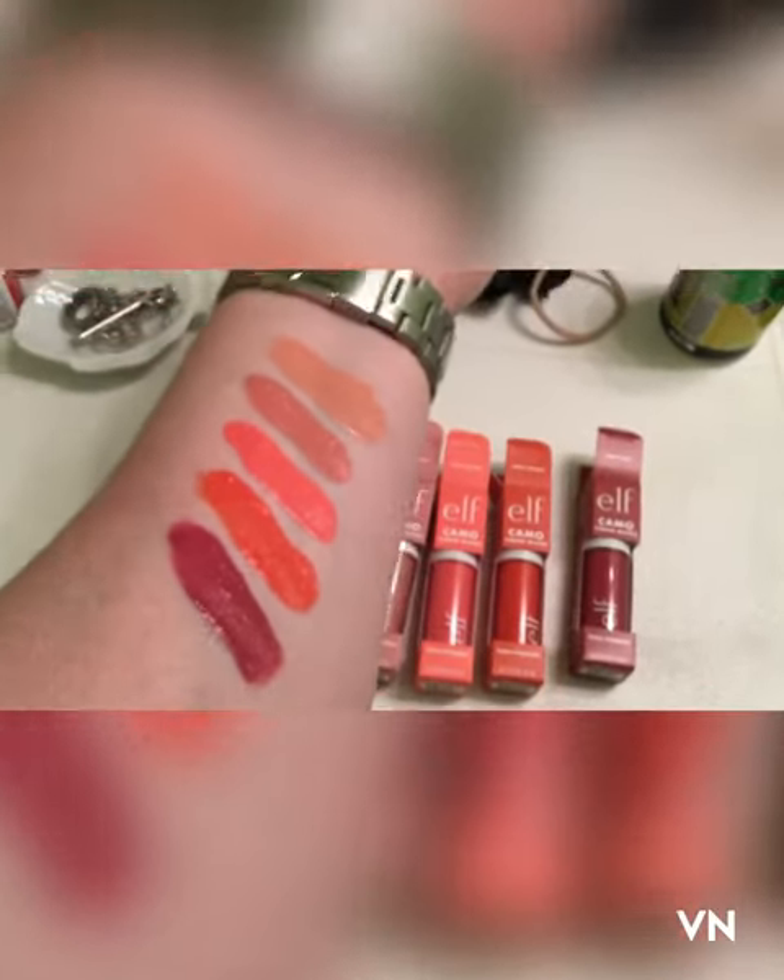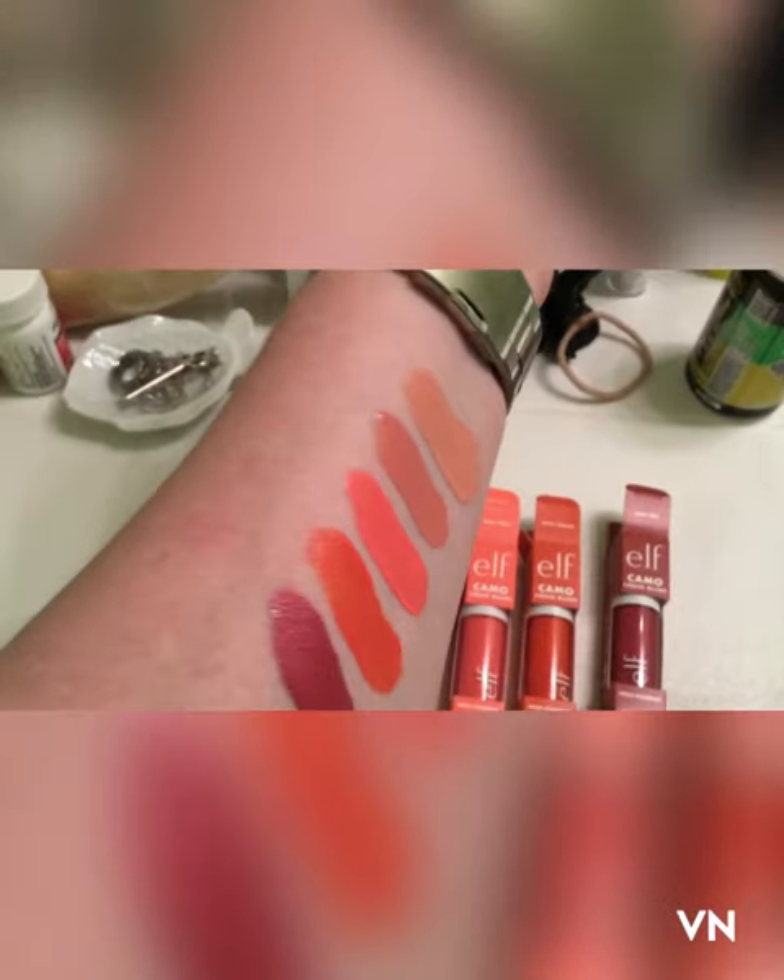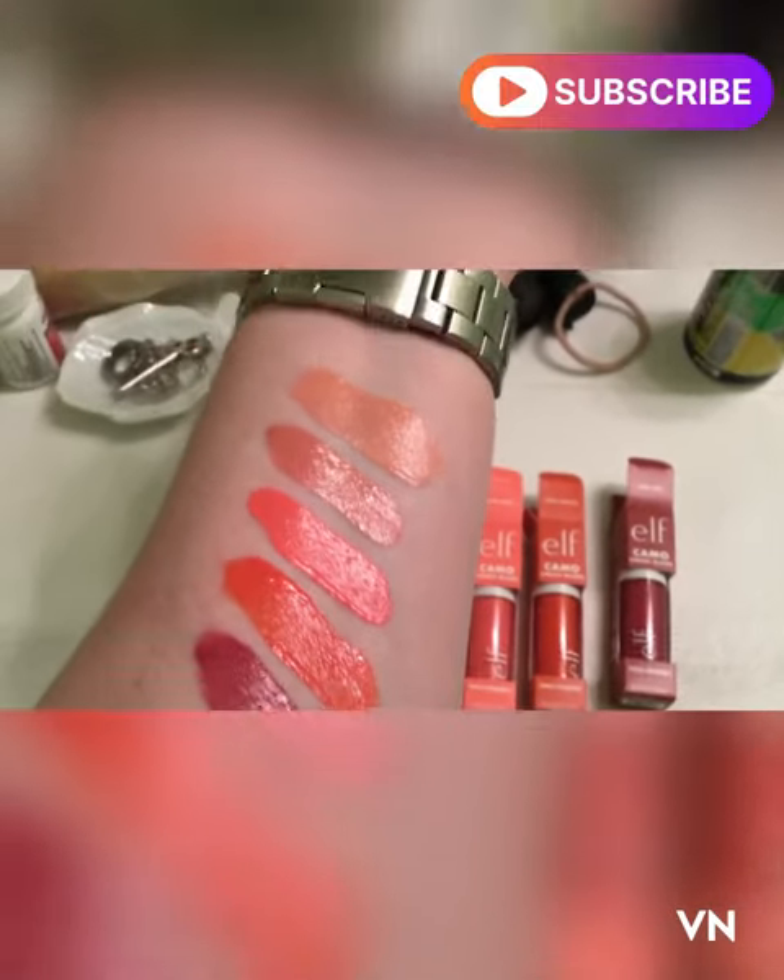So if you see them at Target before Ulta tomorrow, now you know what they look like. Thanks, bye!